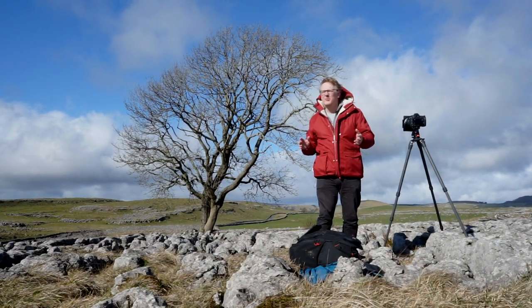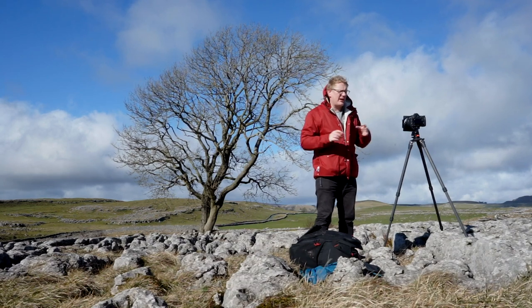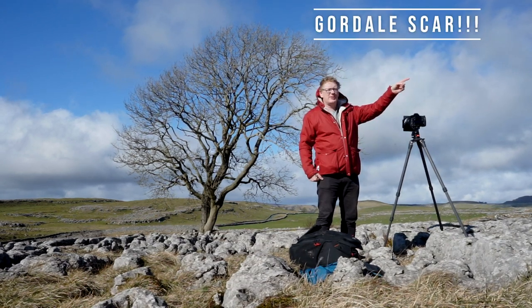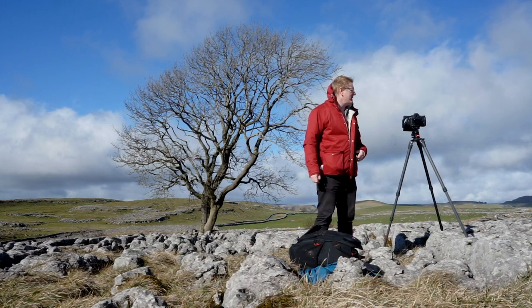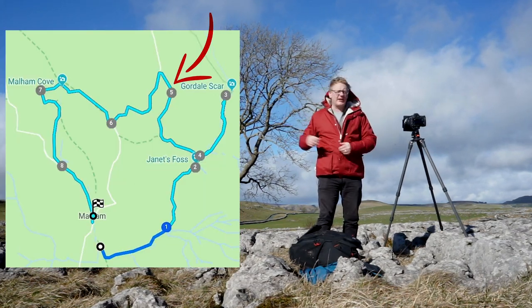Hello again, and in this video we are up on the North Yorkshire Dales. We are in between Gordale Gorge and Malham Cove. We're about a couple of miles between those two. I'll put a little map of exactly where we are just over here.